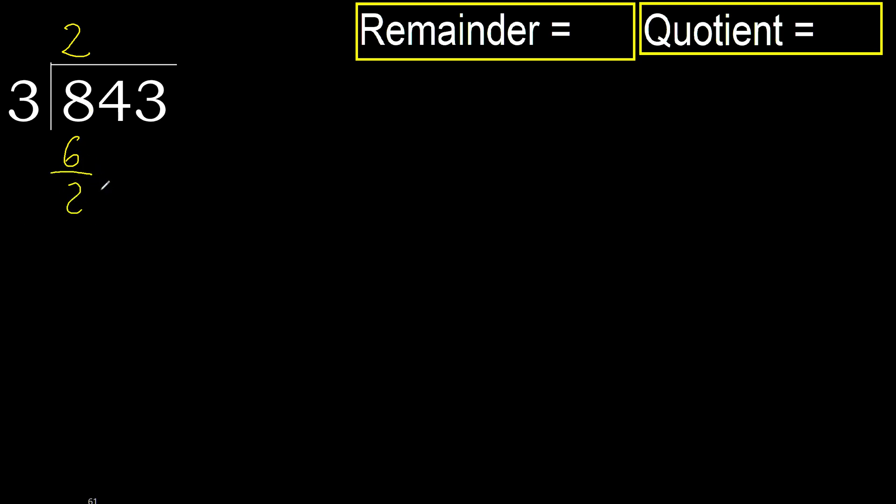Subtract. Next: 24. 3 multiplied by 9 is 27, which is greater. Multiplied by 8 — 24 is not greater.